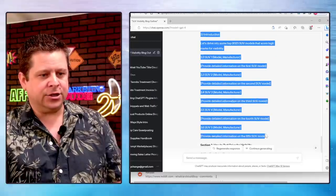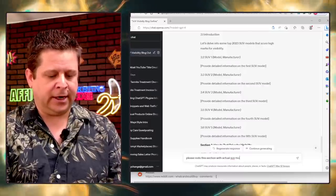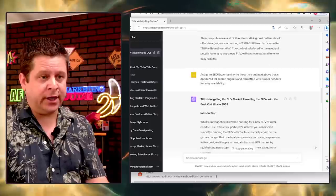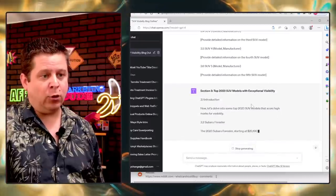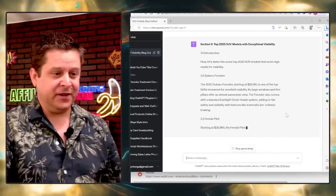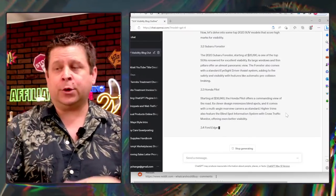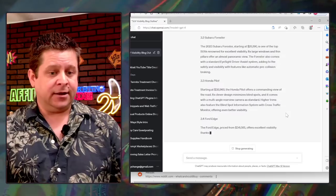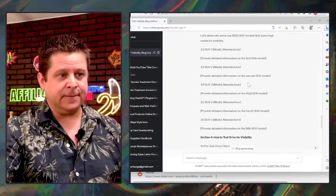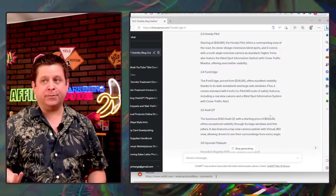ChatGPT did a pretty good job creating the content. This is just giving us the outline, so then I would prompt it: 'Please redo this section with actual SUV models and prices.' And there it goes — now we've got the Subaru at $25,000, the Honda Pilot, and on and on. This is looking pretty good. I can utilize this to get rankings based on what people search for, and get a really good piece of content. I just replace this section in my blog post with what it's writing.